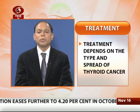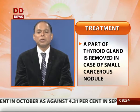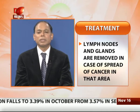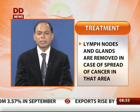If the tumor is very small, we usually remove only half of the thyroid gland. If the tumor is bigger than about two inches, we remove the entire thyroid gland. If the disease has spread to the lymph nodes in the neck, we also remove those glands.